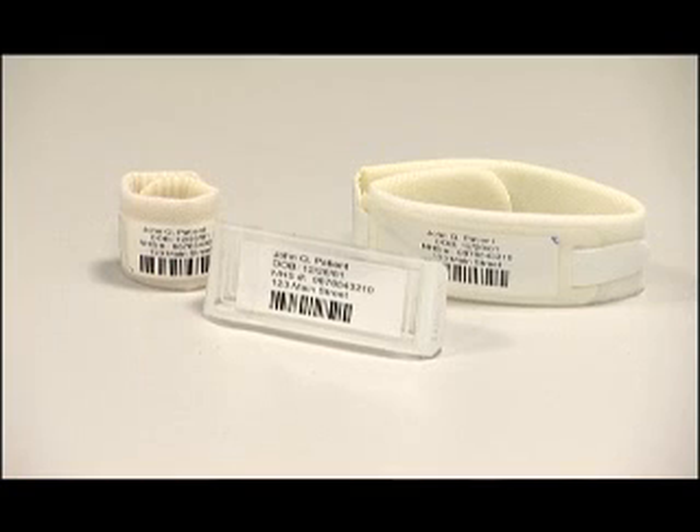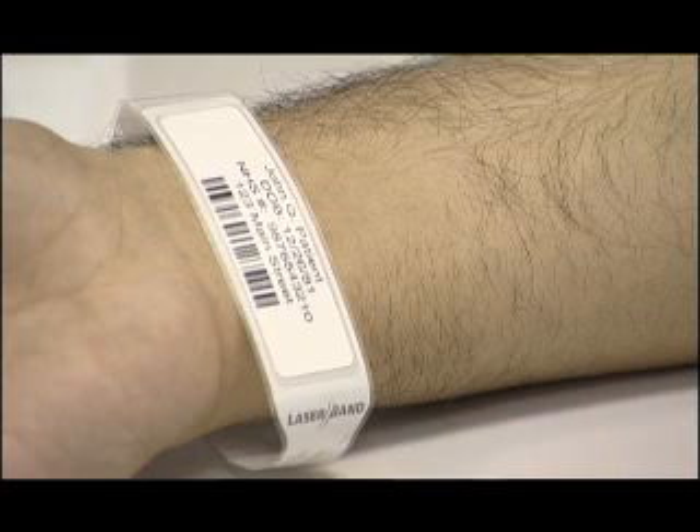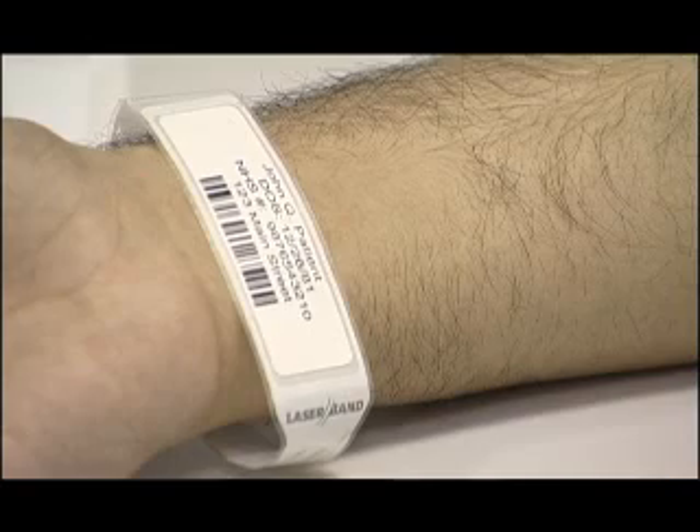Laserband have been fantastic. Our initial issues weren't with the adult bands — it was with the newborn baby bands. We worked very closely with them and they came up with a new style of band which totally met our needs.